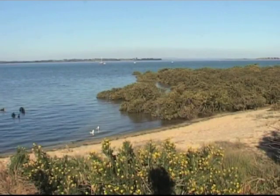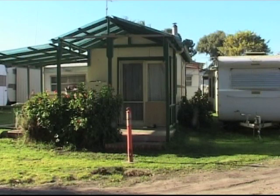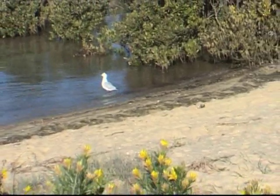This site is a caravan park situated on a bay. Prior to the worm farm waste systems being installed here, all the sewer was disposed of into the mangroves situated behind me, contaminating the beautiful pristine area.